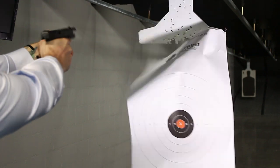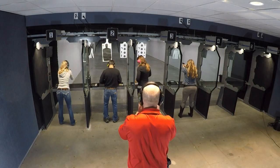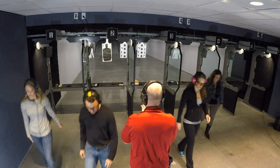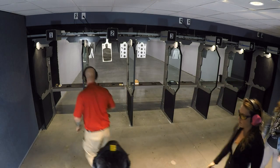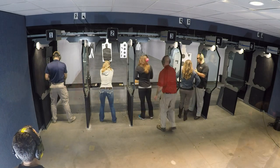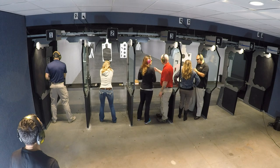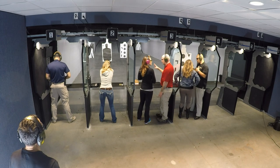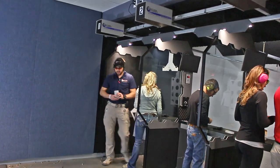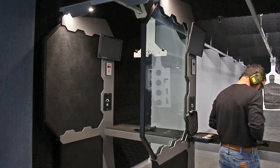All negligent discharges or property damage must be reported to the RSO immediately. In case of an emergency, the command of cease fire will be called. Immediately place firearms down on the bench and stand against the back wall with hands empty. All verbal instructions issued by the RSO and Saddle River Range instructors must be followed at all times. The use of Saddle River Range facilities are a privilege, not a right. We reserve the right to prohibit any activities by any person at any time.